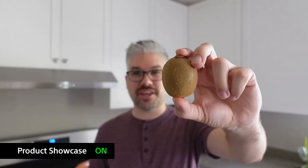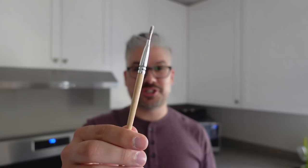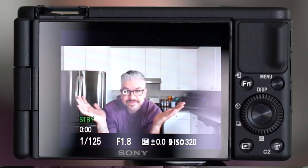Product showcase mode is on. If I wanted to show you that kiwi — there he is, in all his kiwi goodness — and then it's right back to my face. If I wanted to show you a paintbrush, look at that focus shift — it's just awesome — and it goes right back to me with Eye Autofocus. It can track me wherever I am, but then if I want to show you something, there it is right in front of your face. Super easy, less to worry about, and it separates you from the rest.